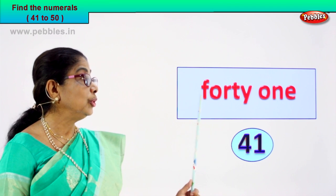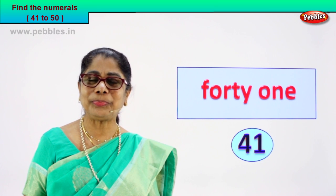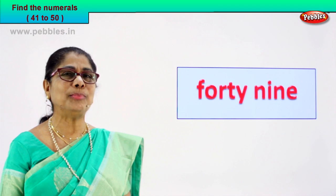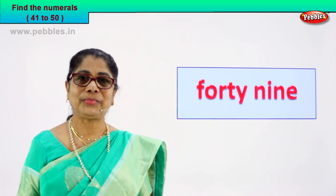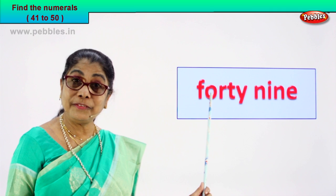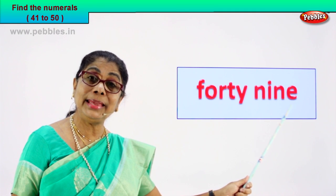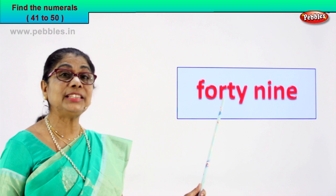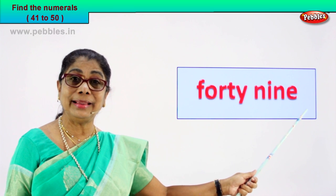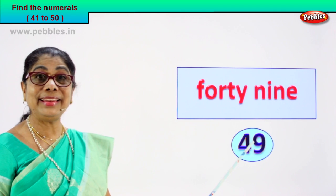Now what did you do? You spelled it aloud and you found what word that is. Did you enjoy? Shall we go to the next number name? Read it aloud and guess the numeral for me. Look what we have here — read and find the numeral. F-O-R-T-Y: forty. N-I-N-E: nine. Good. This word is forty and this word is nine. Put together — forty-nine. So what can be the numeral? Four and nine — forty-nine. Very good.